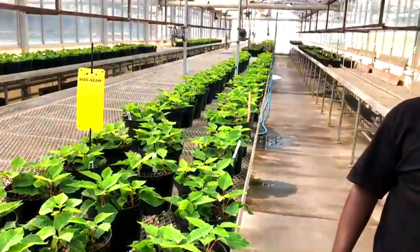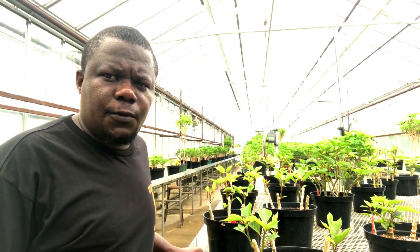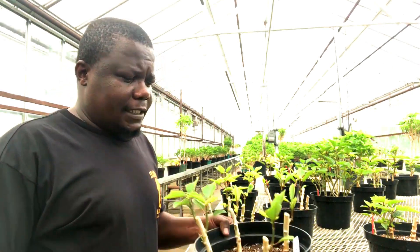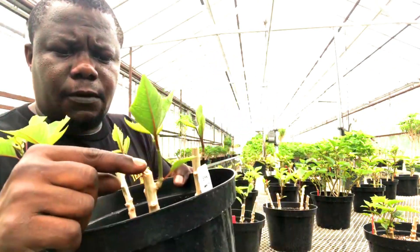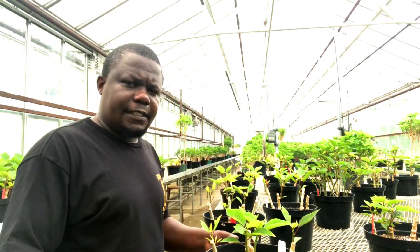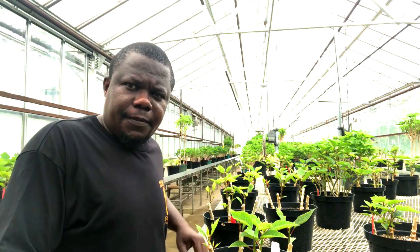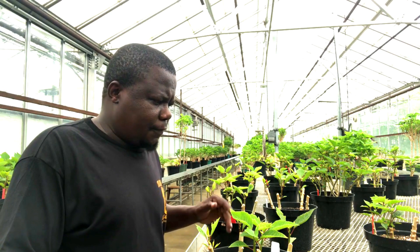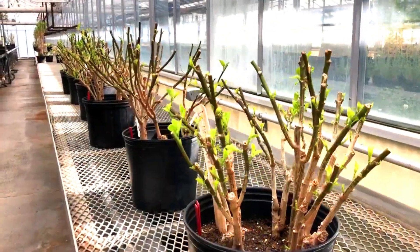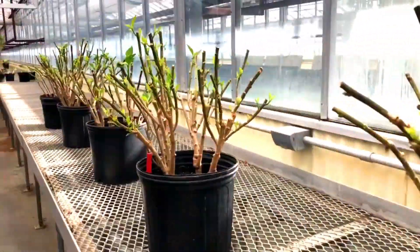The next clip shows poinsettias we have been growing on. Poinsettias will be pruned at the very end of the season — whether you're in a big operation or doing it at home. In the tropics, when they're done blooming, you can cut them all the way down. These plants were put in the greenhouse and stayed dormant for a month or two, then we started watering them and they began sprouting.